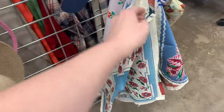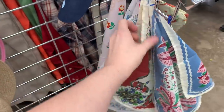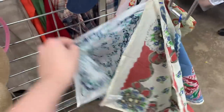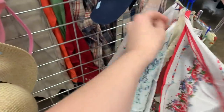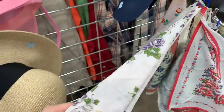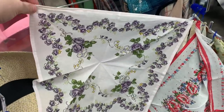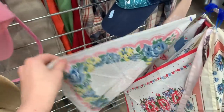I did purchase two hankies — the purple ones with flowers — for my mother. Her birthday was just the other day, so you won't see them in the haul because I gave them to her. Growing up, she always had vintage handkerchiefs in her purse that she would use, so they reminded me of her. I thought that was a fun thrifted gift to give her.